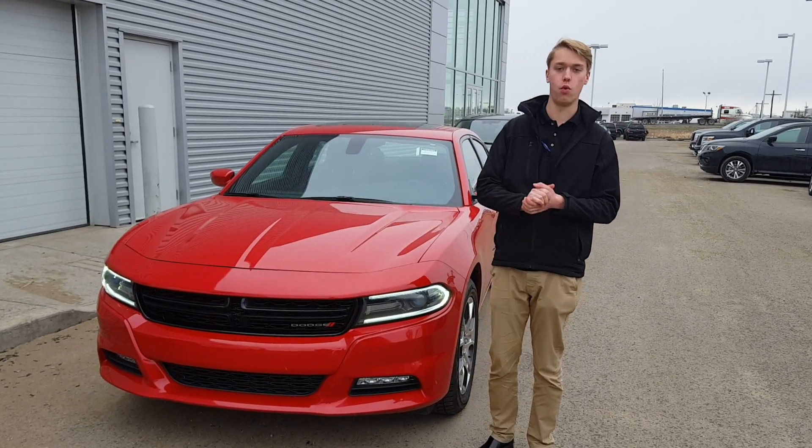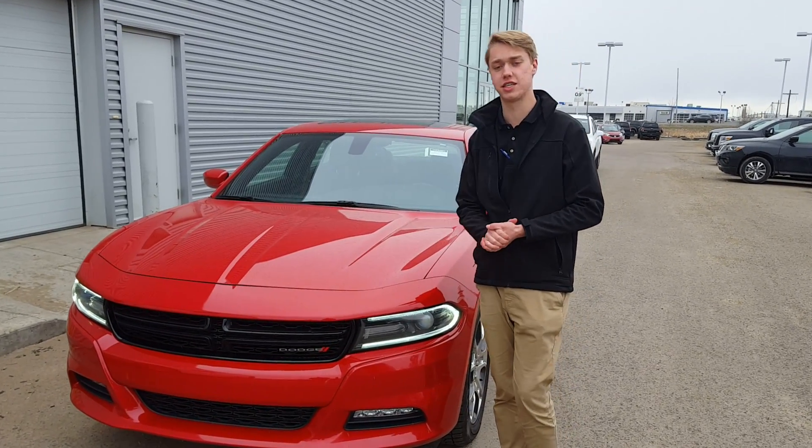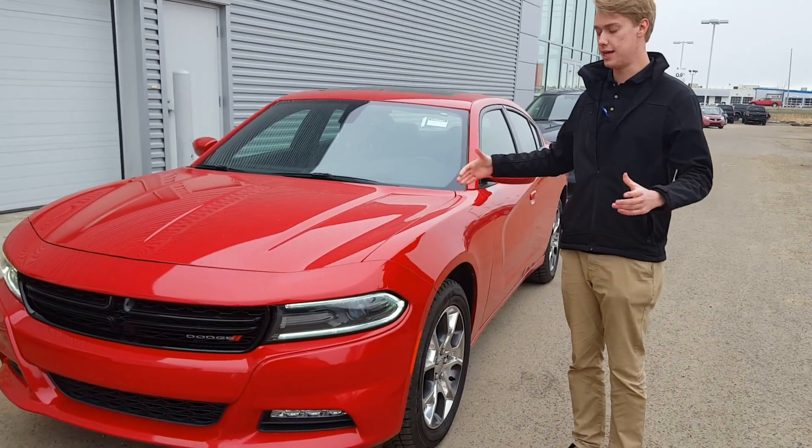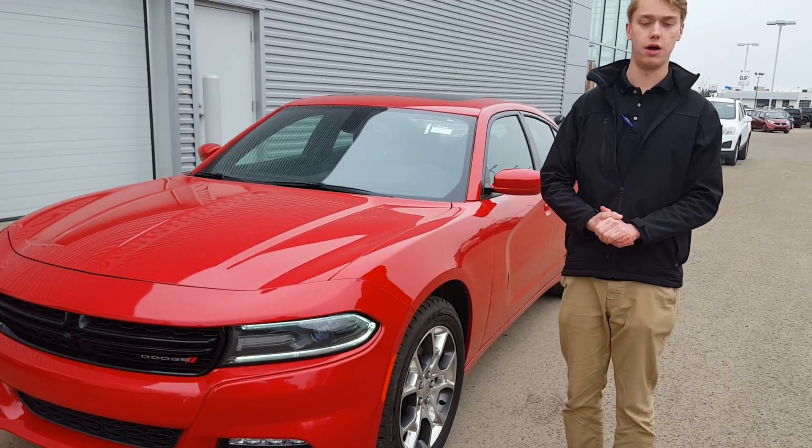Starting off, you have the award-winning Pentastar V6 engine that's mounted to a six-speed automatic transmission, and it is all-wheel drive, so you won't have any problems in the winter.